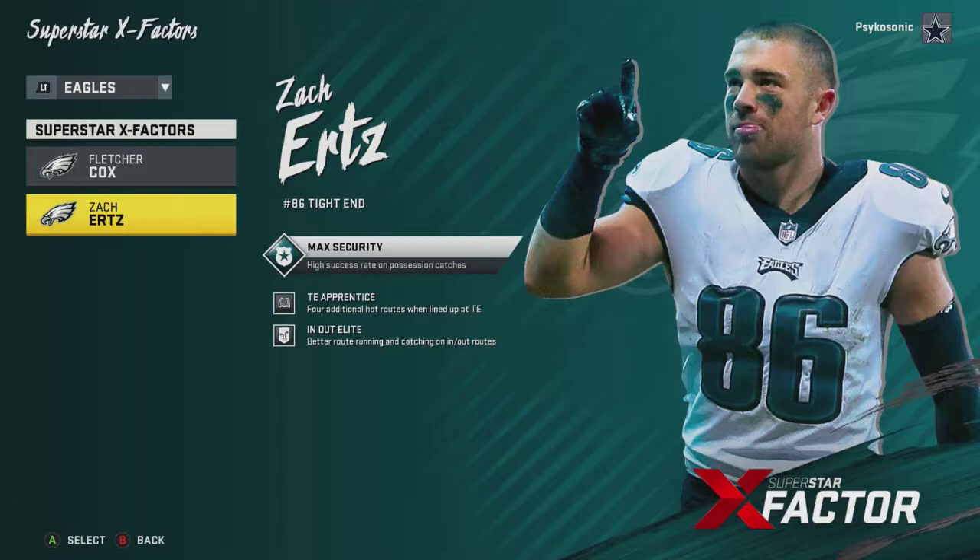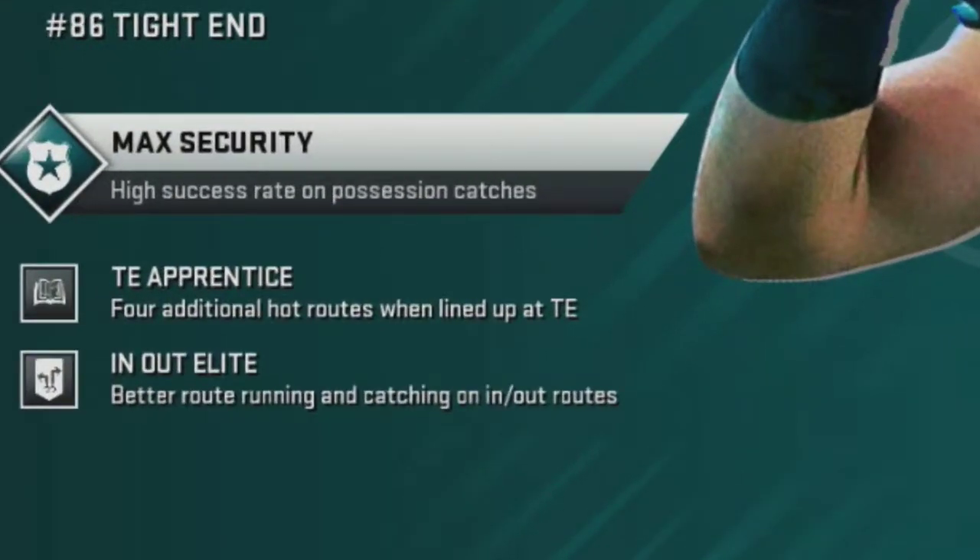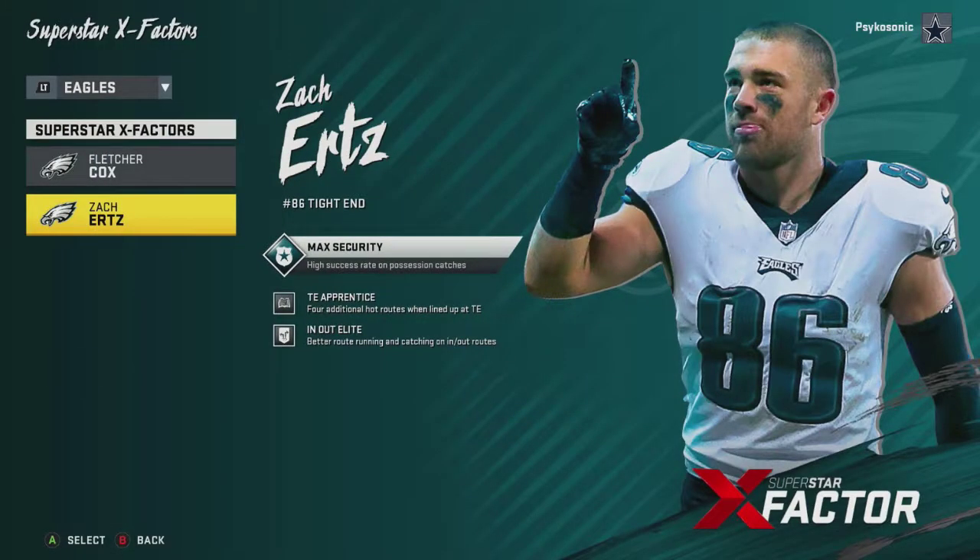Ertz is an X-factor, and as you look at your screen here - let's zoom in - you're going to notice he has a couple of different attributes that most tight ends don't have. He's the second best tight end in the game. First, he has Max Security - a high success rate on possession catches. He also has Tight End Apprentice, which gives him four additional hot routes when he lines up at tight end. Finally, he has In/Out Elite - better route running and catching on in and out routes.